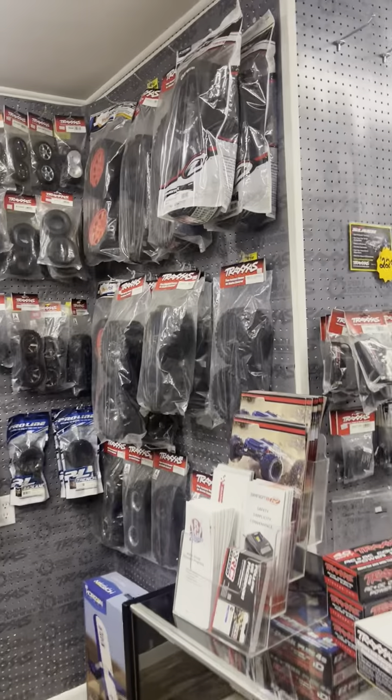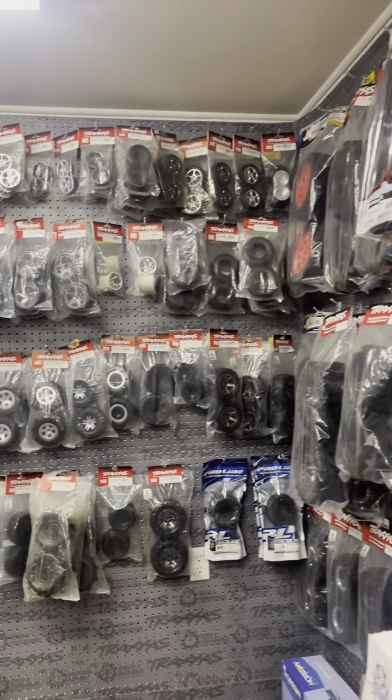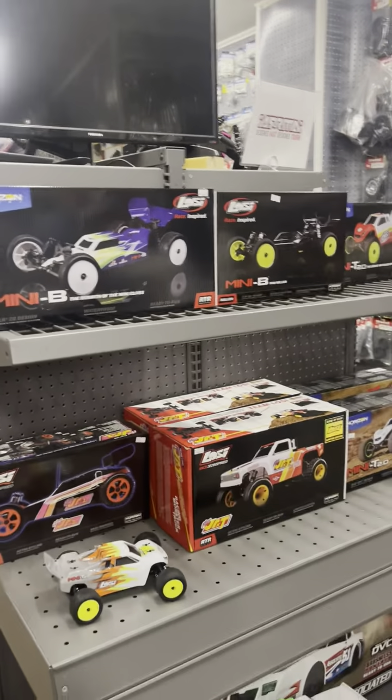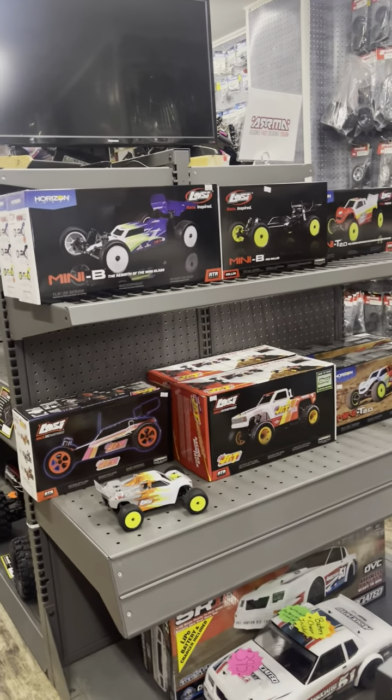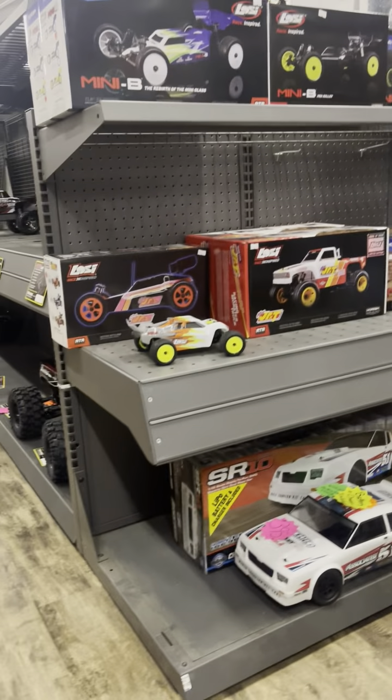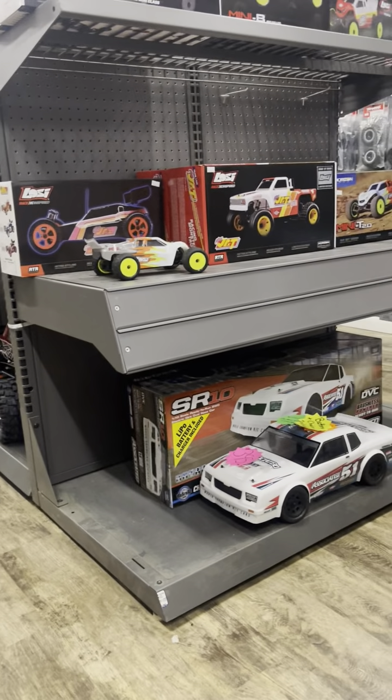On this side we have all of our tires for the ready-to-run cars, so these will be all the tires for all those. And on this end here is a lot of our mini stuff — so mini Bs and mini Ts. There is a SR10 down there as well.